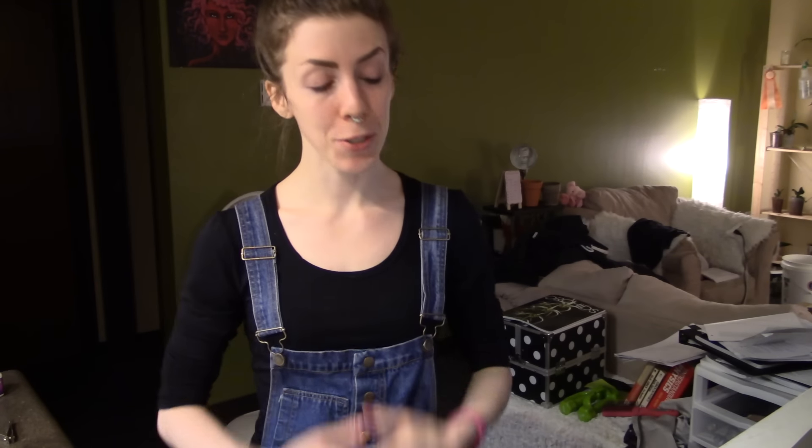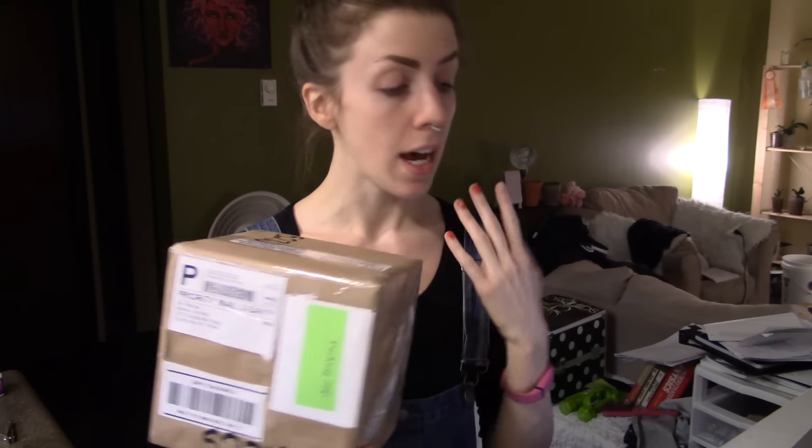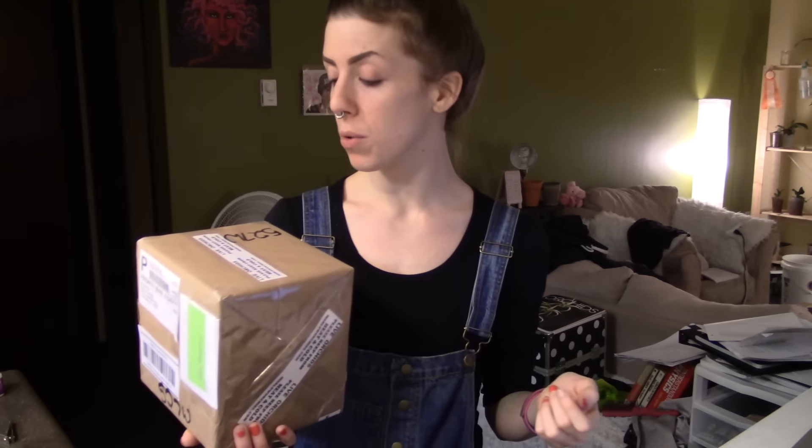Hey guys, it's me Astrid and tonight we are going to do an unboxing because I got a package. This is from Marlowe's Orchids. I have to say, initially with this orchid order, I'm really pleased with the speed. I'm pretty sure I ordered this on Monday, they shipped it on Tuesday, and Thursday afternoon it arrived and I paid only about $7 for shipping. It was a smaller package, but shipping was affordable and really quick — good job so far, Marlowe's Orchids.